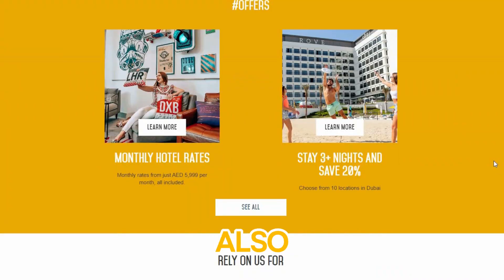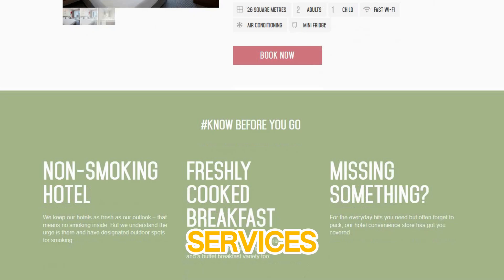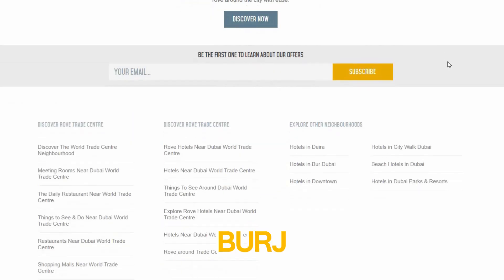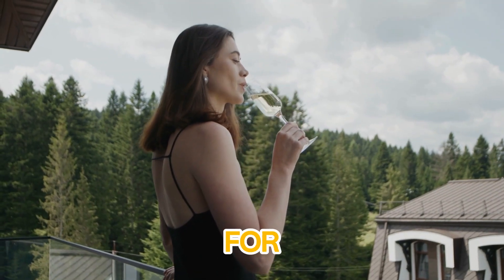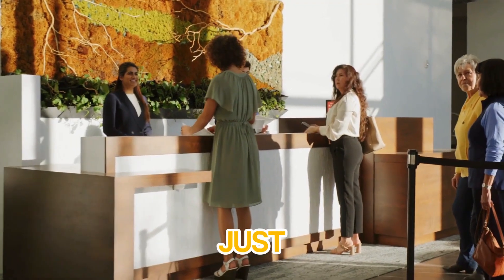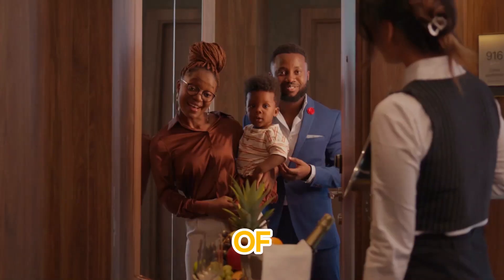The hotel also offers free shuttle services to top Dubai attractions like the Burj Khalifa, Dubai Mall, and Jumeirah Beach. It's ideal for those who want a peaceful retreat just minutes from the hustle and bustle of the city.